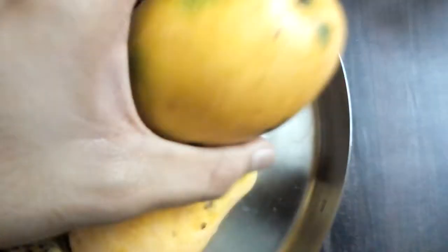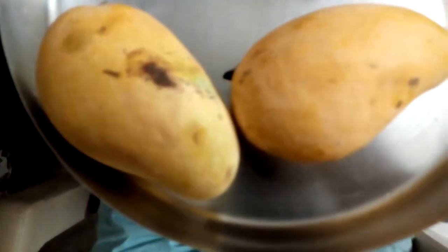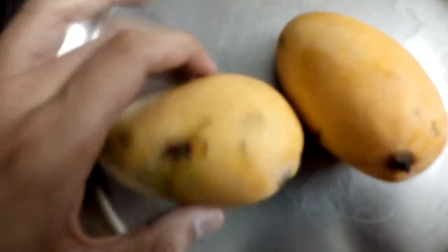The Chausa mangoes are cultivated in Uttar Pradesh, North India. The Kesar mangoes are cultivated in Gujarat, and the third variety — the Karnataka Alfonso — is cultivated in Karnataka, South India. Without further ado, let's keep the Chausa and the Badami mango aside and cut one of the Kesar mangoes to taste it.